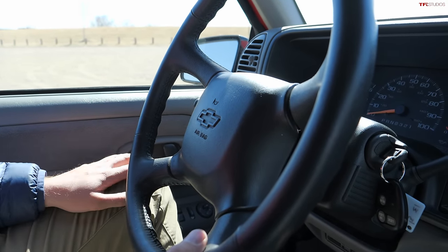Chevrolet really nailed the cup holders. First, you've got a cool one that pops out from the dash — pull it out more and a second mini one makes itself known from the side. There are more cup holders in the center, and this one says 'removable' because you can take it out entirely and replace it with a CD holder. GM also created this tray that perfectly fits your phone, but you can flip it over, stick a piece of paper in there, and write down your notes.